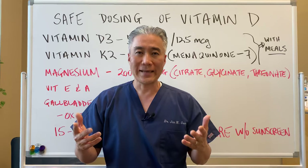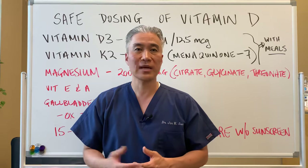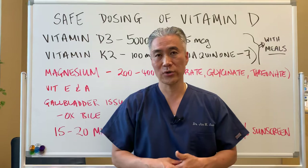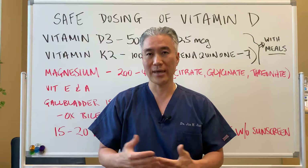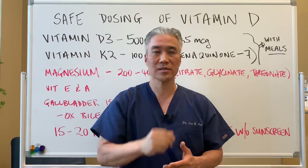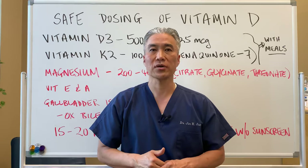Ideally you want to check your vitamin D levels. If you want to do high doses — 10,000, 20,000, 30,000 units — definitely get your blood levels checked before doing that, or check monthly as you go through the process so you're not exceeding the upper limits. My name is Dr. Jin Sung, where clinical excellence meets excellent results. We'll see you next week on the healthy side. Have an awesome day.